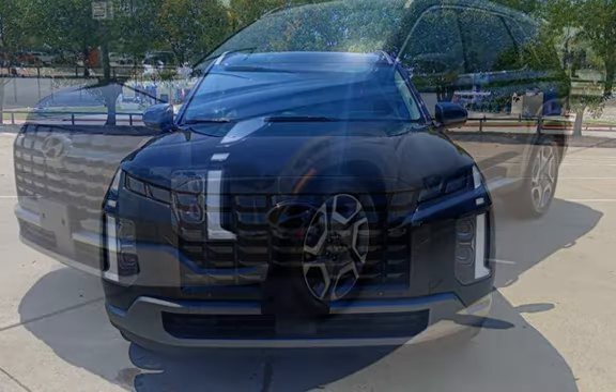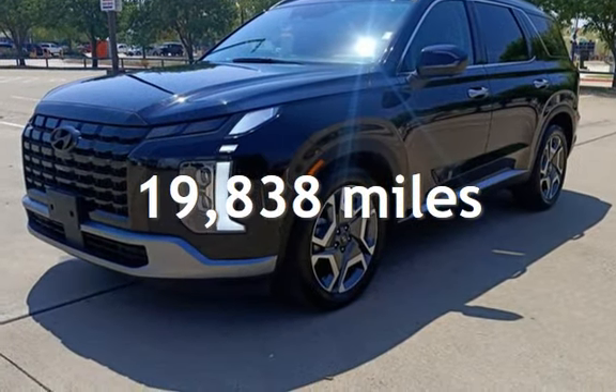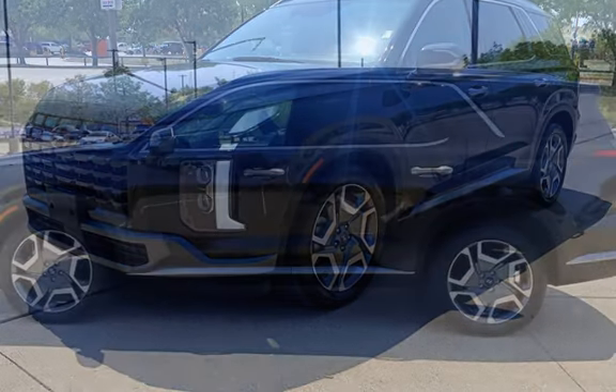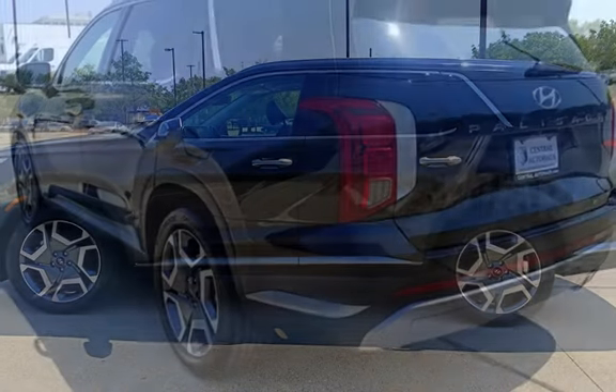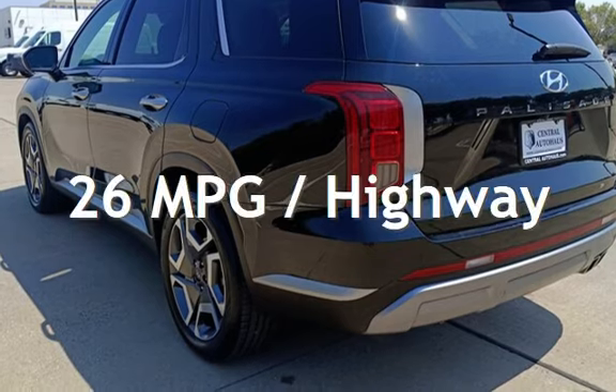This Hyundai is a great value with less than 20,000 miles on the odometer. Estimated fuel economy for this vehicle is 19 miles per gallon in the city, and 26 miles per gallon on the highway.